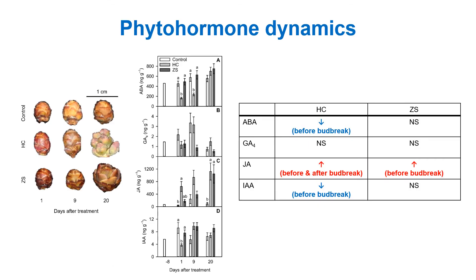Finally, this is the phytohormone data. Four phytohormones — ABA, gibberellic acid, jasmonic acid, and IAA (which is auxin) — were quantified at 8 days before treatment and 1, 9, and 20 days after treatment. From 1 to 9 days after treatment, buds showed some swelling but bud development stage remained the same in all treatments. At 20 days after treatment, the control bud showed no significant change, but bud break was observed in the hydrogen cyanamide treatment, and separation of bud scales was observed in the zinc sulfate treatment.